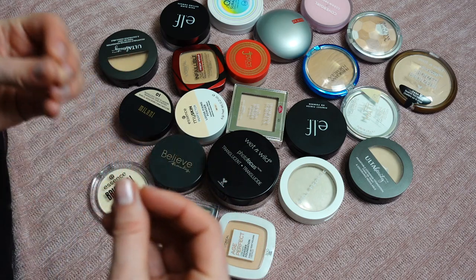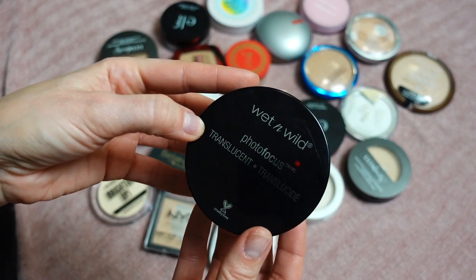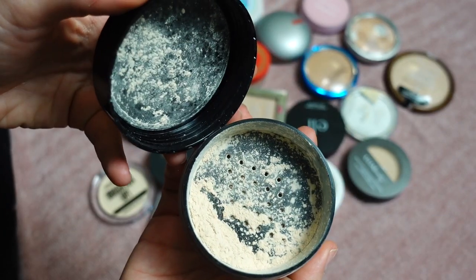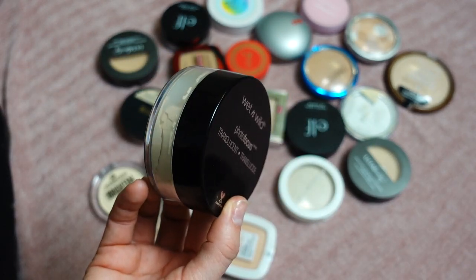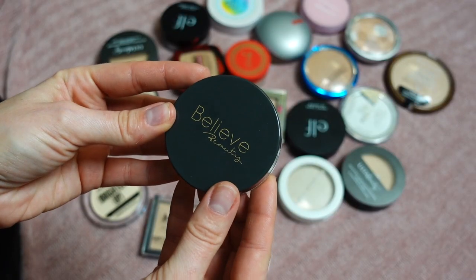Let's start with the Wet n Wild Photo Focus Translucent Powder in the shade Translucent. An amazing powder — this is not new but was new to me when I got it last year. I love it; it literally makes your skin so smooth. This is a very, very thin powder. I'm definitely keeping this.